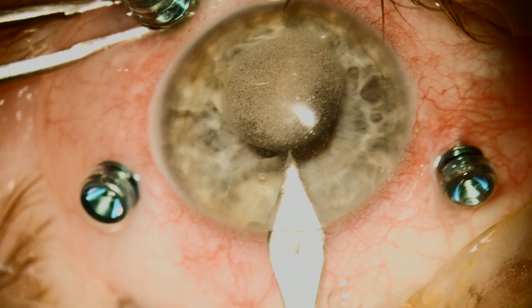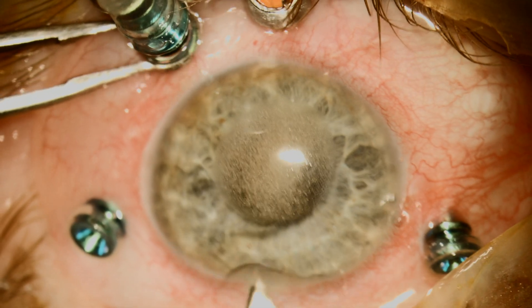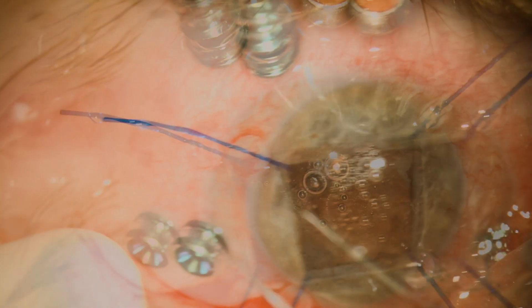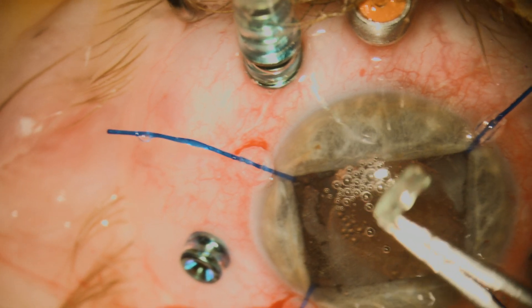A few weeks ago, this patient had undergone a combined phaco-vitrectomy due to blunt trauma that had induced corneal edema, iris sphincter damage, cataract, and retinal detachment.